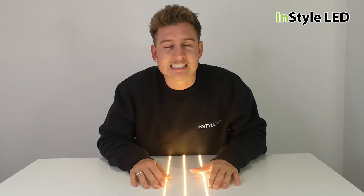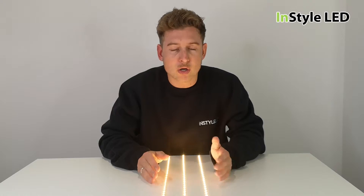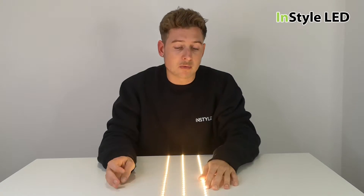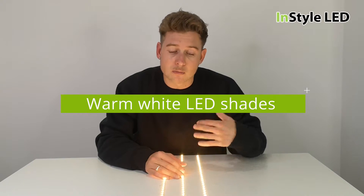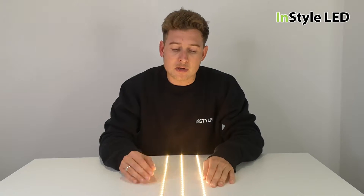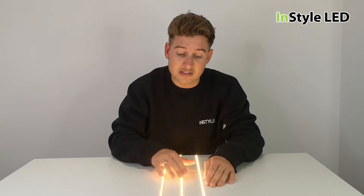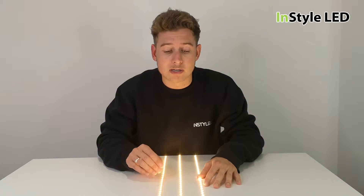We got asked a fantastic question the other day: why is there more than one warm white to choose from? Why is it not simply warm white, neutral white, or cool white? If you choose warm white, how come there is a further choice — three options: warm white 3000 Kelvin, warm white 2700 Kelvin, or warm white 2400 Kelvin?